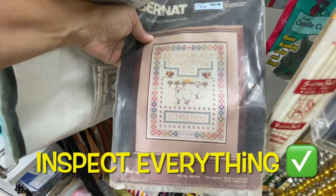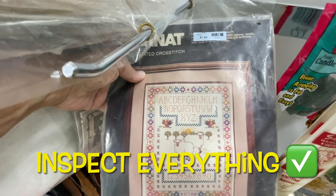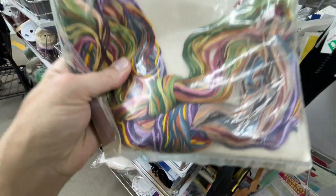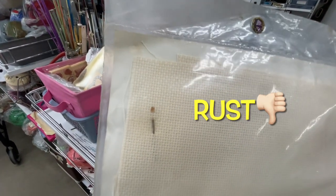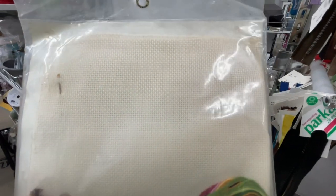Now this caught my eye right here. I almost bought this, and this is why you have to inspect everything. It was a darling cross stitch for $1.99, but upon closer inspection the needle had rusted in there, which tells me this thing was around a lot of moisture. So I definitely passed.